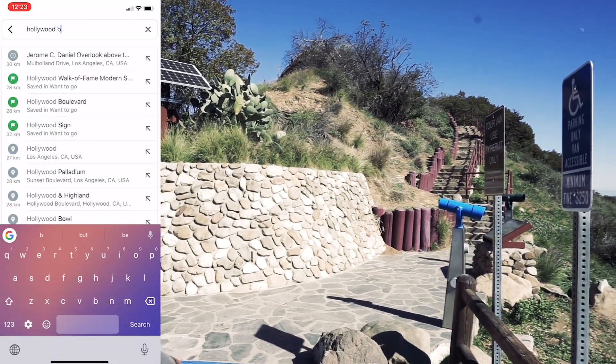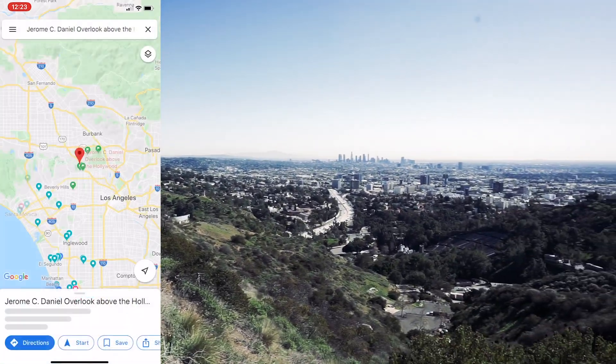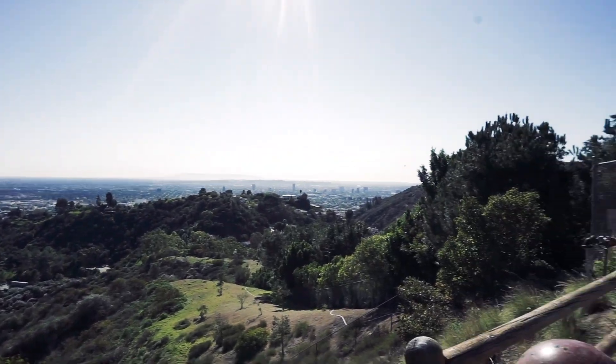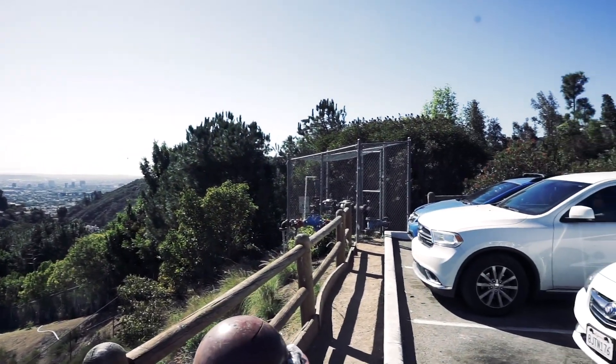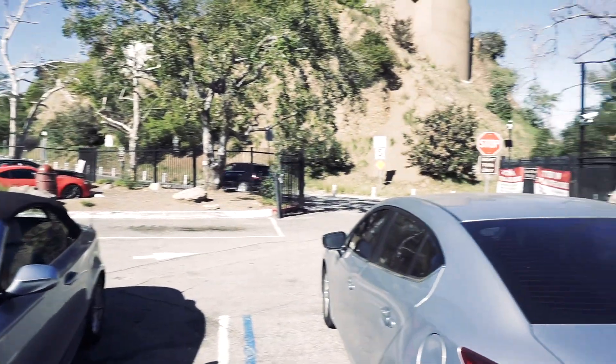So I made it to the first stop at the Hollywood Bowl to see the view of LA. The parking here is limited, so it's pretty hard to get a spot as you can tell behind me. I'm actually parked in the handicapped spot and I feel bad.